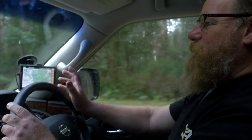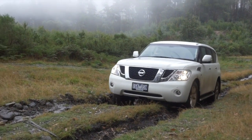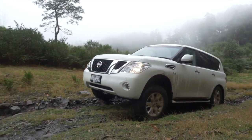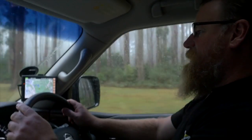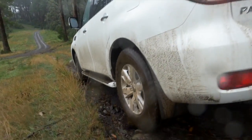It rides on full independent suspension, which gives it pretty good travel. It's got a very clever hydraulic body motion control system, which is like active suspension. It stiffens up the shocks on corners to give it pretty good handling for a 2.7 tonne car, and loosens them off when you're at low speeds off-road, so it gives you good wheel travel.